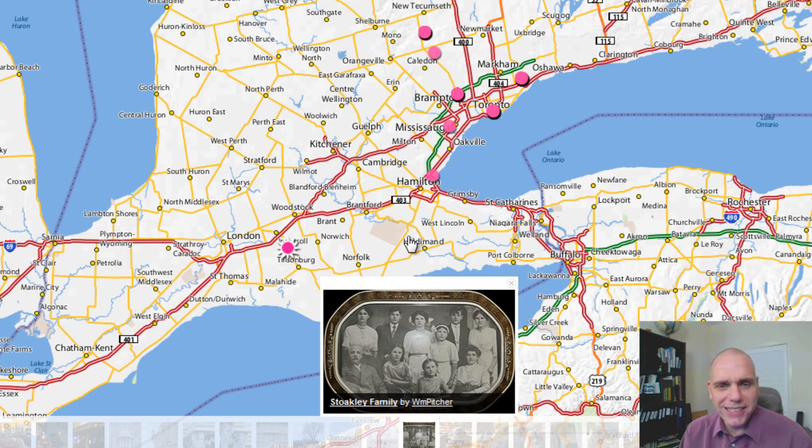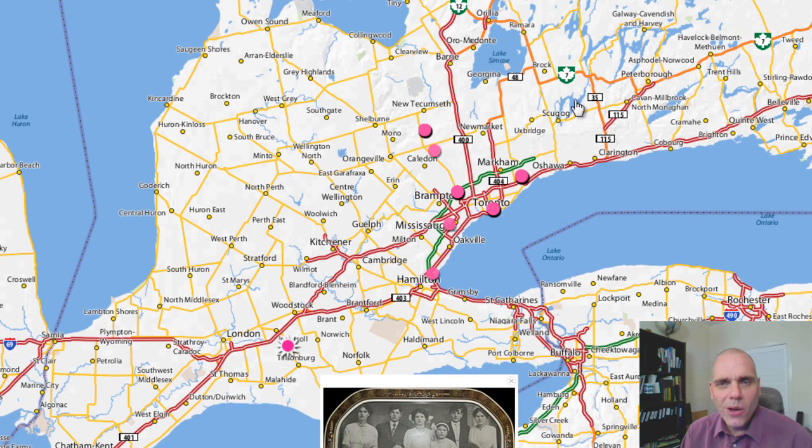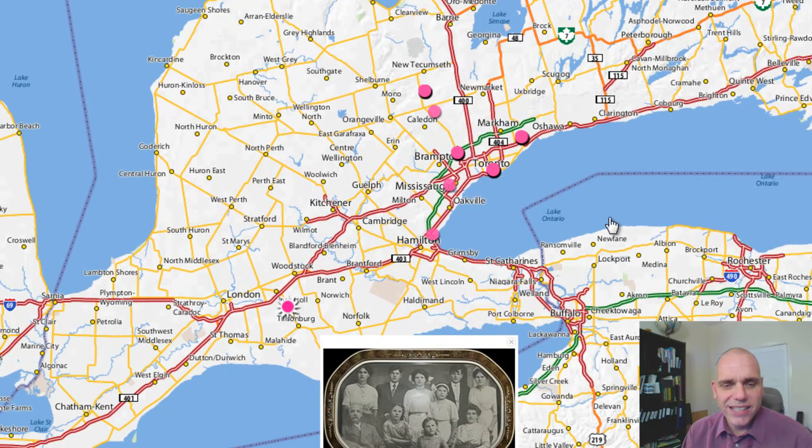So if you're somebody that travels and takes photos all over, this is a great way to take a look at what you have, and it's a great thing for others to be able to share — for them to see where you were and what photos you've taken. A great way to organize your photos beyond sets and collections that exist. I encourage you to check this out. Anyway, that's it for now. With another quick tip on Flickr, this is Bill Pitcher. Thanks a lot.